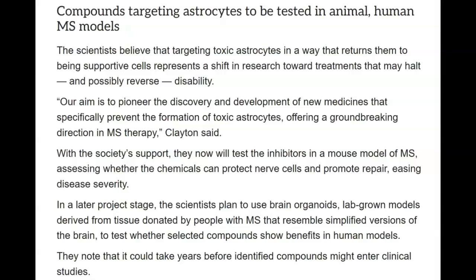With the society's support, they will now test the inhibitors in a mouse model of MS, assessing whether the chemicals can protect nerve cells and promote repair, easing disease severity. In a later project stage, the scientists plan to use brain organoids — lab-grown models derived from tissue donated by people with MS that resemble simplified versions of the brain — to test whether selected compounds show benefits in human models. They note that it could take years before identified compounds might enter clinical studies, so don't expect to see this on clinicaltrials.gov anytime soon.